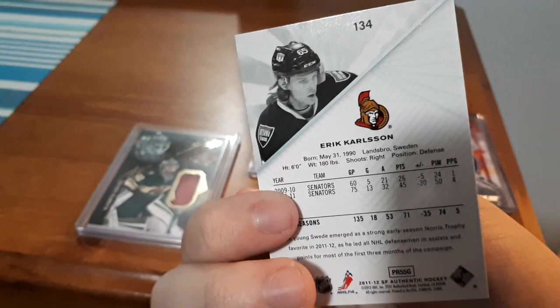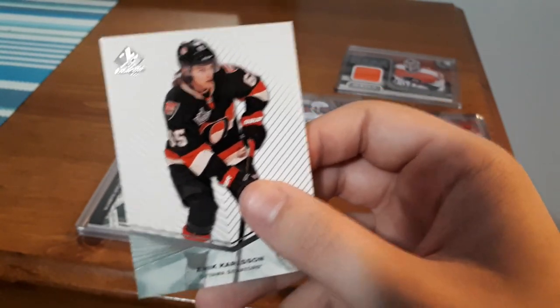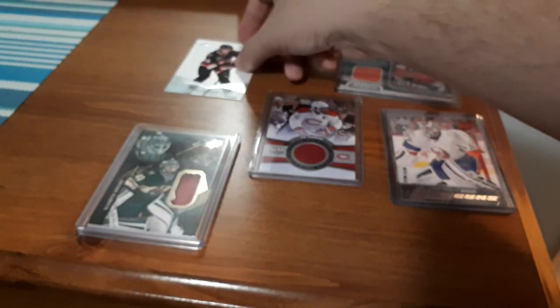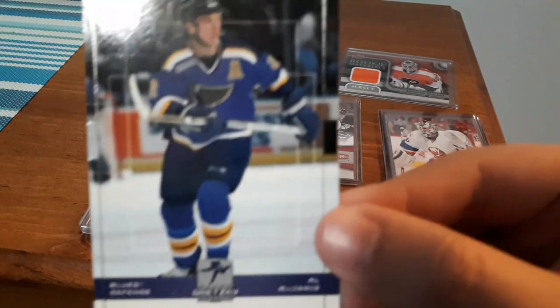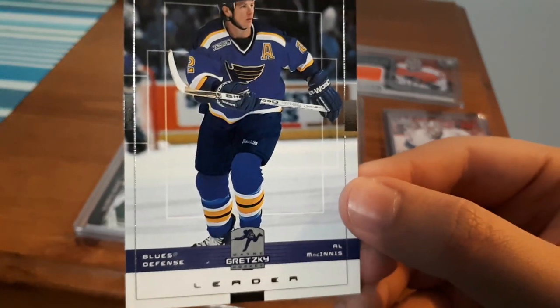This is after two seasons with the Ottawa Senators, so this is pretty cool. I'm an Ottawa Senators fan and I do like getting players for the Senators, however I never liked Eric Carlson in recent years for Ottawa. So that one's okay.